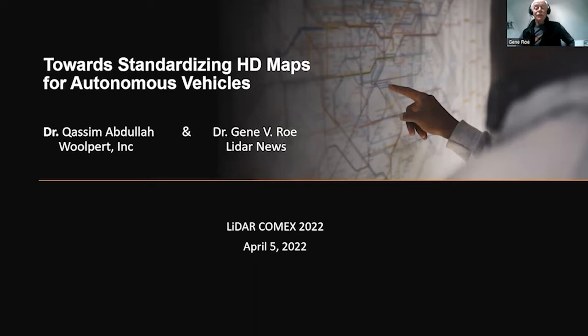For those who don't know me, I'm a civil engineer with 50-plus years of surveying and mapping experience. I'm an early adopter of high technology — I have been for my whole career, both in the hardware and software industries.